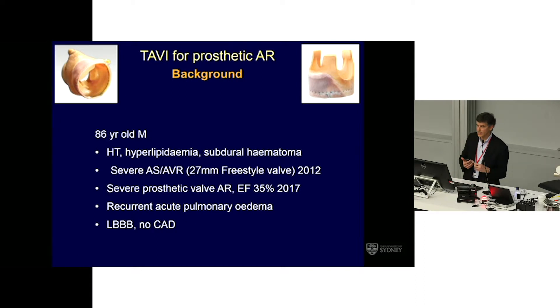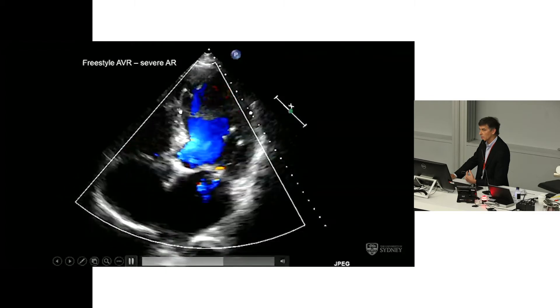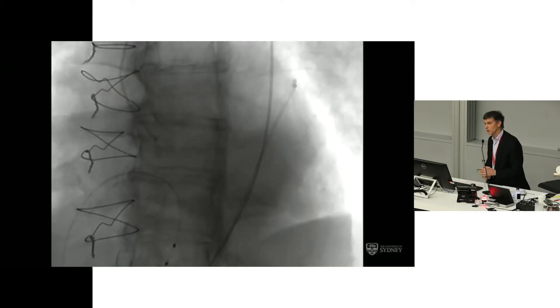Contrast that with this case: an 86-year-old man with a history of having had a 27mm Freestyle valve placed only five years ago. We have seen quite a number of these Freestyle valves — which hemodynamically are great valves — come back in the first five to six years with severe regurgitation. He came back five years after surgery with severe prosthetic valve aortic regurgitation, an EF of only 35%, and had been very symptomatic with three or four admissions in the previous 12 months. He had no coronary disease and had a left bundle branch block. By aortography you can see he has pretty severe aortic regurgitation.